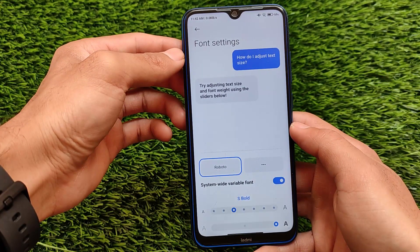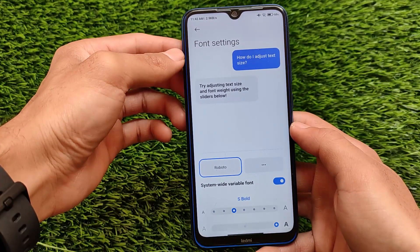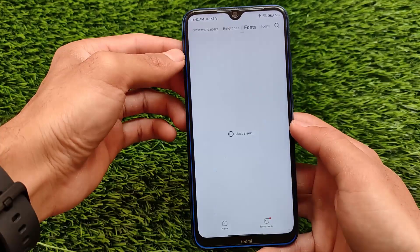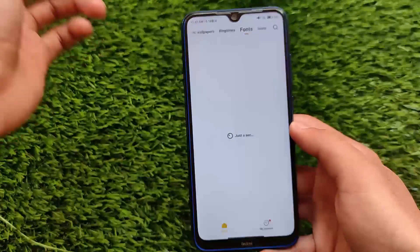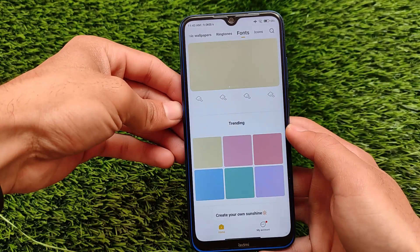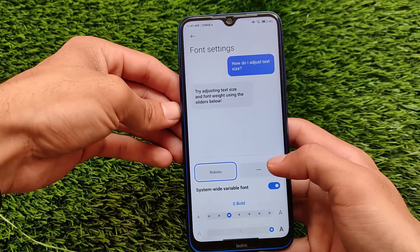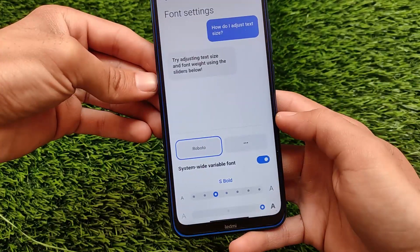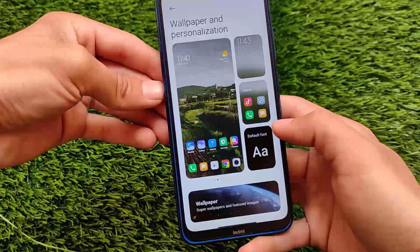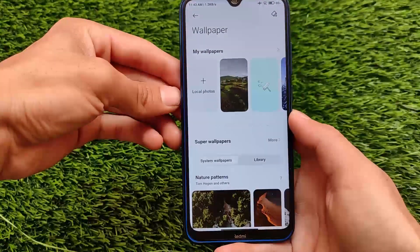We also have the MIUI 12.5 wallpaper and personalization section where you can customize fonts very easily — customize font boldness and other things with the system-wide variable font, which you can simply use or turn off. We also have font options; if you click that, you'll be redirected to the theme store where some extra font options are available. You don't require any root access because it has a Chinese theme store.